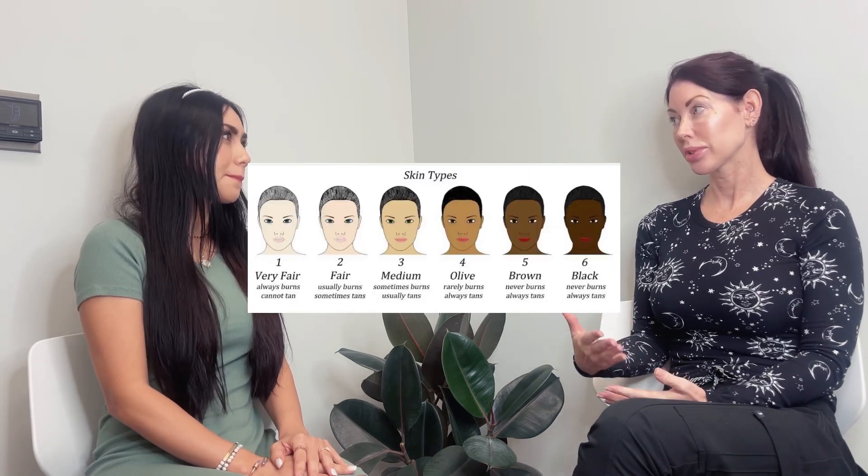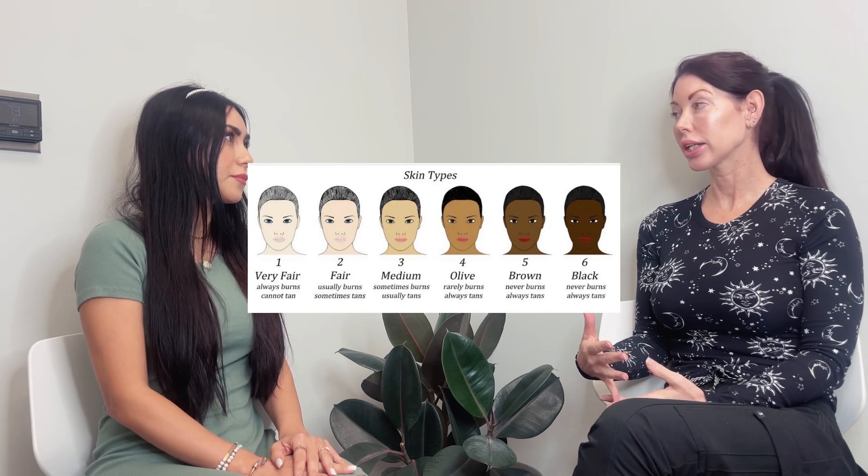Customized meaning, if somebody comes in and maybe they have darker skin, you would do a different treatment as opposed to somebody that's very fair skin? Correct. So say someone comes in and they're a level two — I'm going to treat them differently in the sense that the settings are going to start differently than for someone that's a skin type five, which has darker pigmentation.